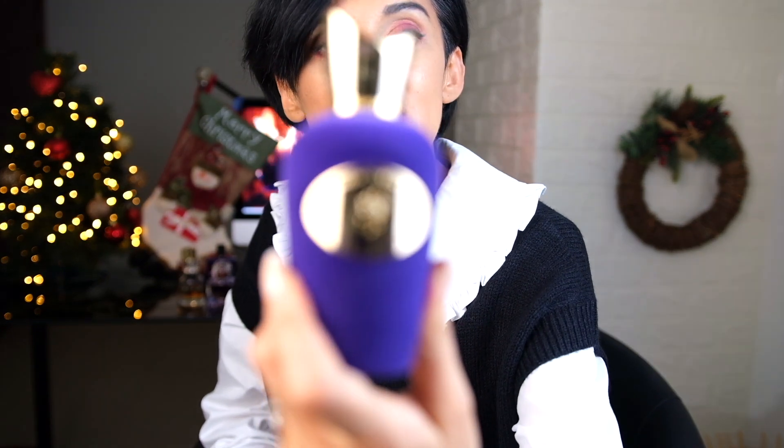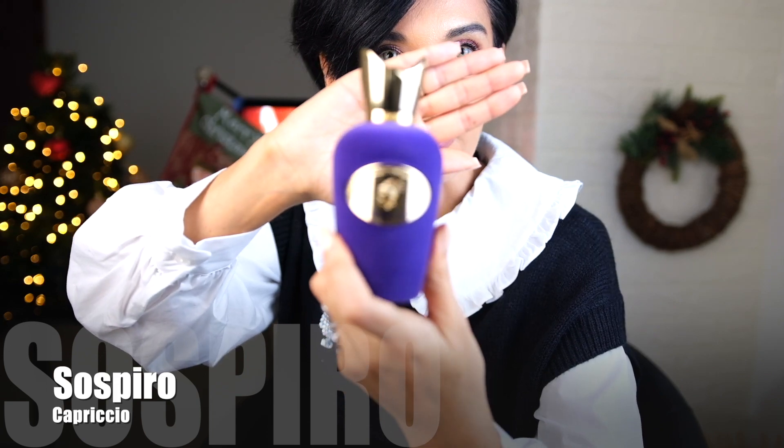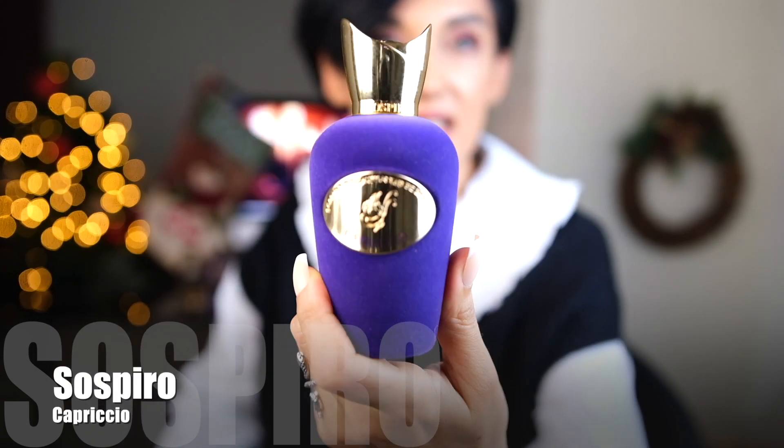My next fragrance is a new purchase that I absolutely loved — I purchased it blind. This is Capriccio from Suspiro. I think this is an older fragrance. I can't smell it from the bottle because there's velvet fabric nearby that doesn't smell pleasant, so let me spray it. Oh my god, this is so beautiful — sophisticated, feminine, very dense and intense.